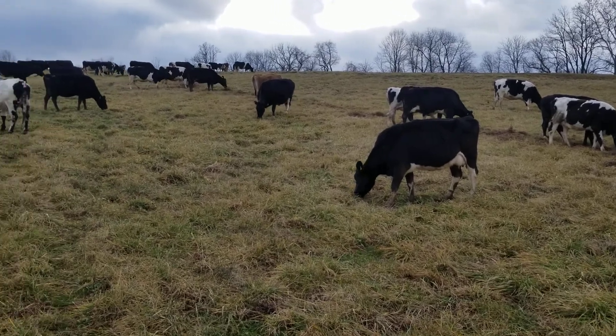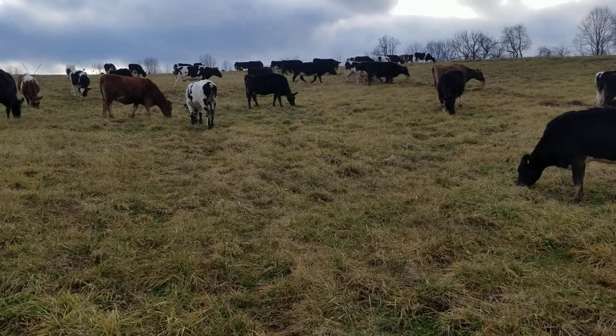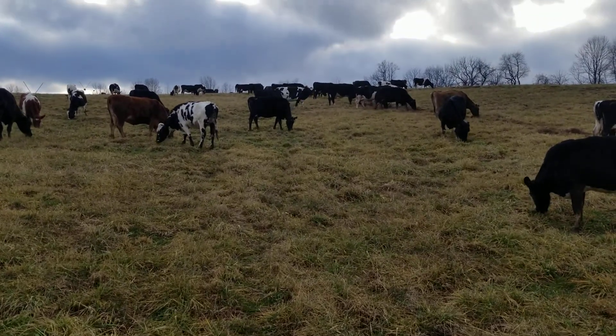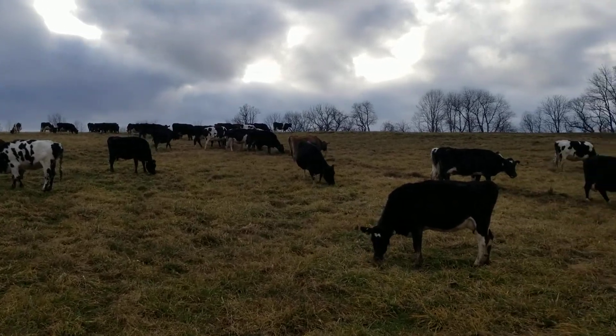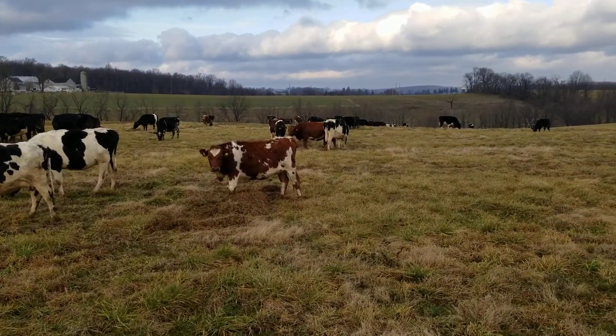I'm rolling out a little more hay. I added 19 cows last week to the herd, so with those additional cows we're rolling out a bit more hay, and there's not quite as much grass in this part of the farm.